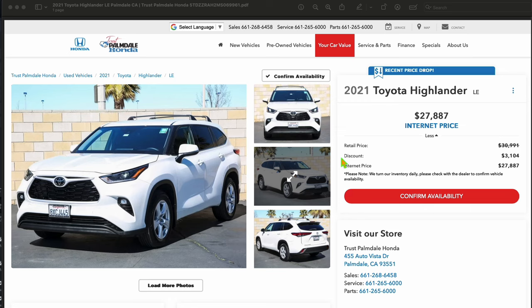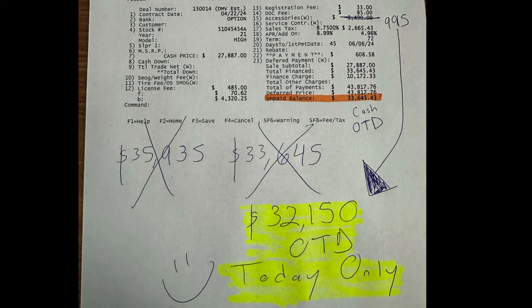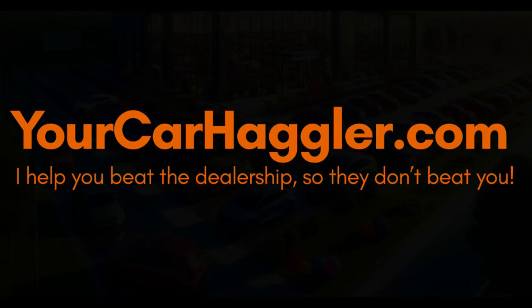The word 'trust' means nothing anymore. The more honest somebody says they are, the more they say they want to take care of you — the more they're going to take from you. Between the four-square they sent me and this, there's so many different things going on. I wound up not even dealing with them — they still wanted to charge $995 for those accessories. Come on, dealers — be better.